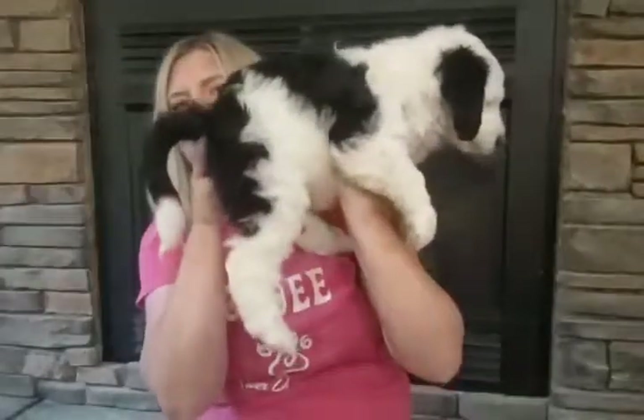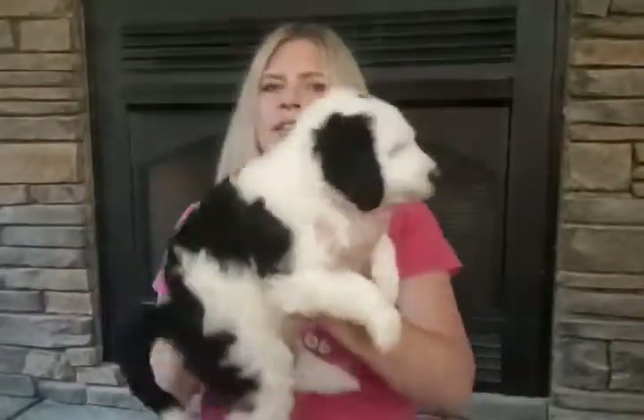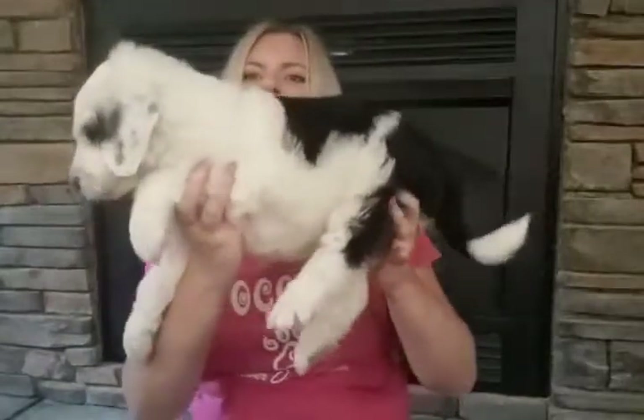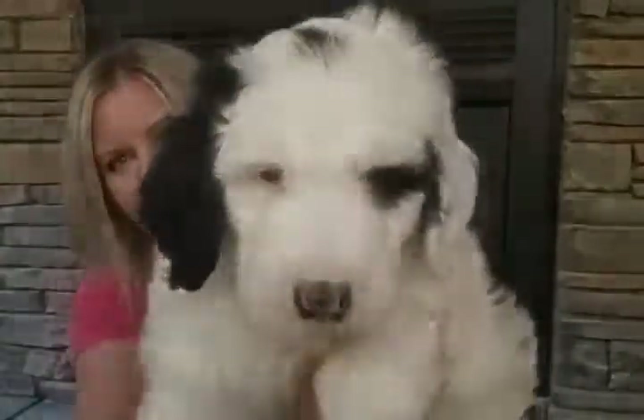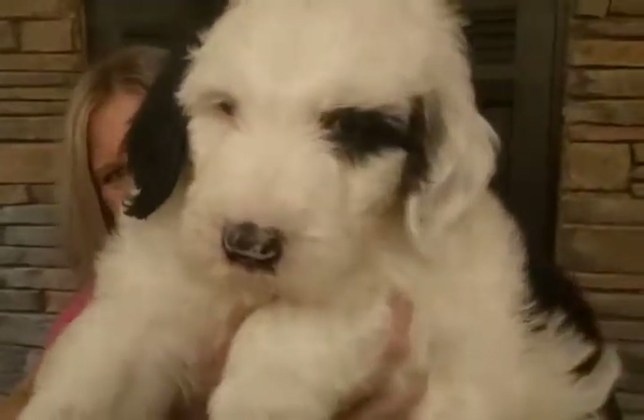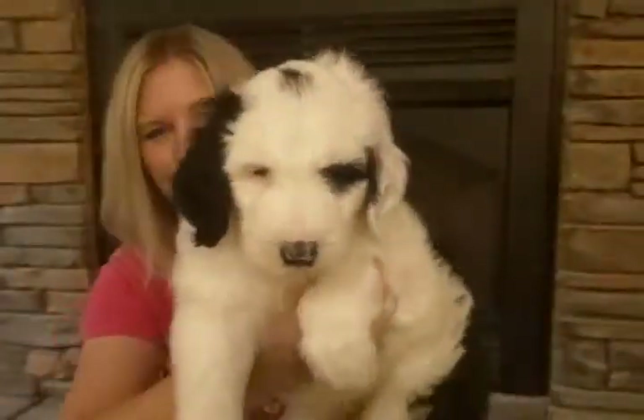This leg is mostly white but there's some black on the back of it. His other leg is the same way. So he is a beautiful, beautiful puppy and this is our green boy.